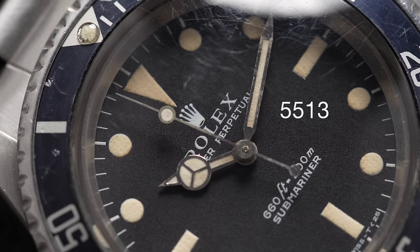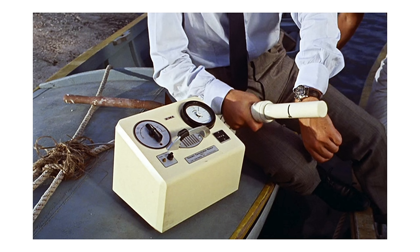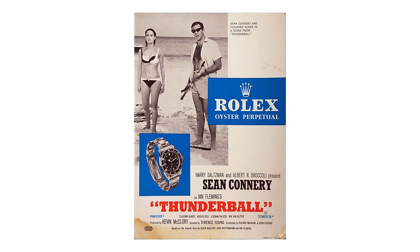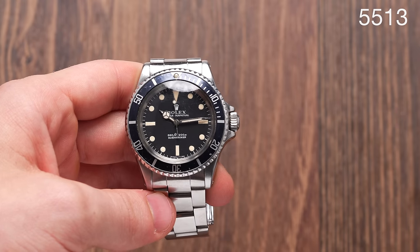The first watch we're going to look at is the 5513. This was launched in 1962 and was the original Bond watch. Many think that the success of the Submariner range was based on the fact that this was a Bond watch and that it had that marketing hype. And it shows that even in the 60s Rolex were the kings of marketing — actually since day one Rolex have been on it with their marketing.